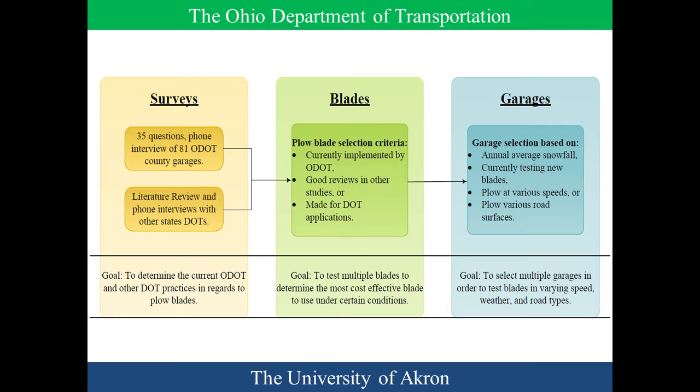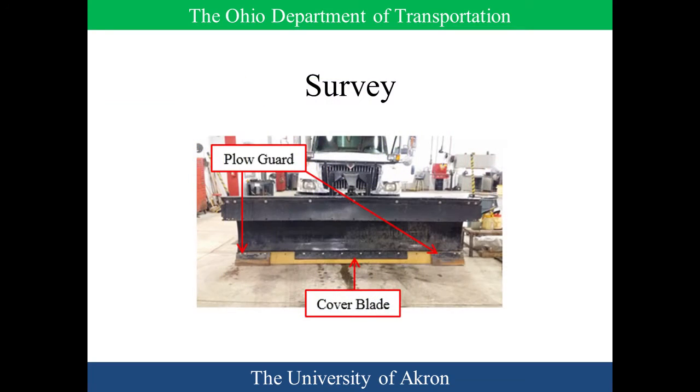From there we moved to blade selection — which blades are we going to test, and where in the state do we want to test them. The final report is published on ODOT's research page on their website, so you can find the full report there. If you have any additional questions you can always contact me or Dr. Schneider.